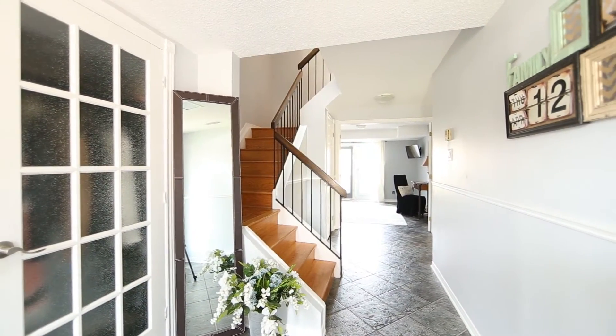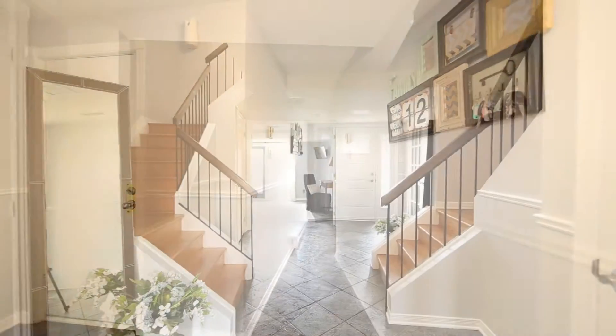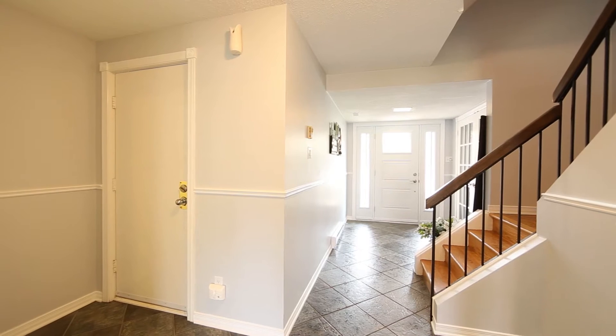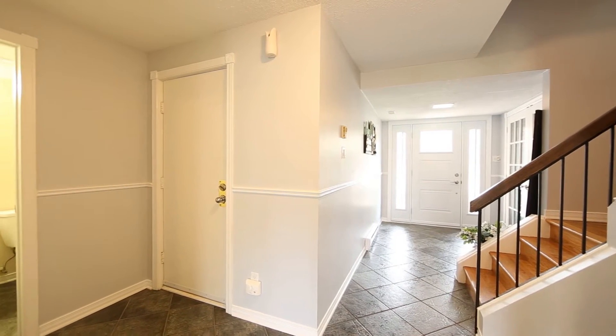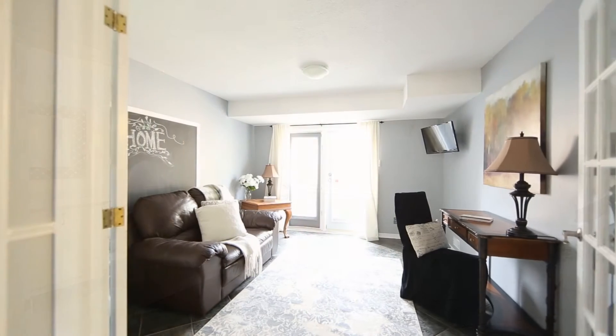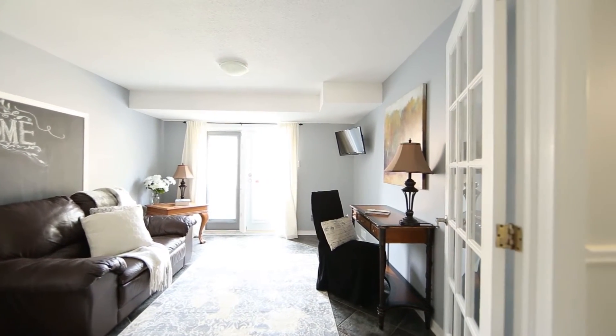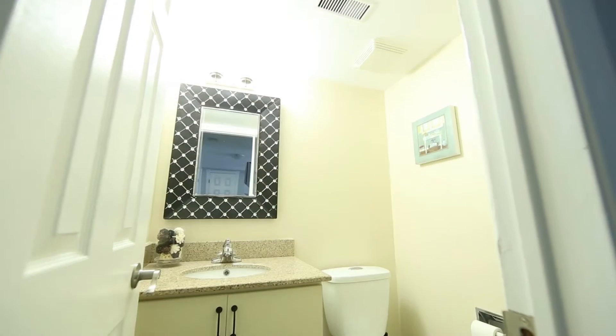Your first level offers ceramic tile, French doors opening into your large sitting area, den or office for a home-based business with access to your backyard, updated powder room with granite counters, and a massive laundry suite with loads of shelving great for storage and inside entry from your garage.